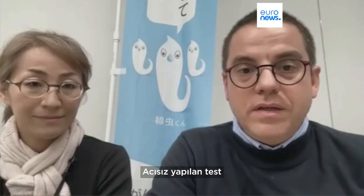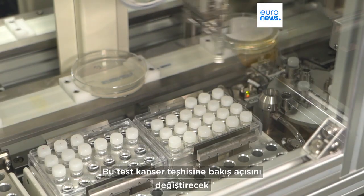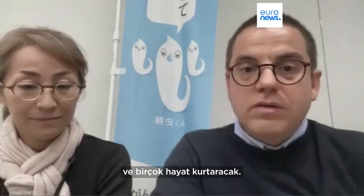It's painless. It's non-invasive because it just uses a urine sample, and you can detect 15 types of cancer. It's going to change the way people see cancer screening and save lives because of the accuracy of this test.